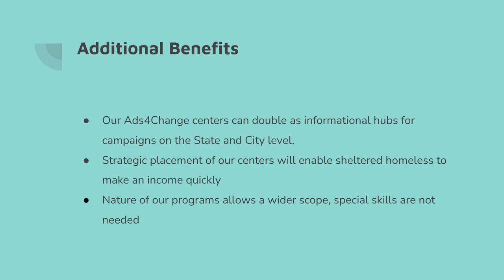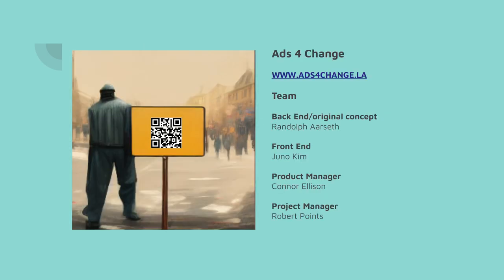An additional benefit we've found is that these centers can double as informational hubs for people in need — people who have problems and need solutions. We can be a centralized source where people can come, ask questions, and we can direct them to the proper resources. The nature of our program also allows us to reach a wider set of individuals — there's no special skill required. Anybody who scans that person's QR code will be helping them directly. They may not be able to give money, but by watching an ad, that person can receive some money. I'd like to thank you for watching, and have a wonderful day.